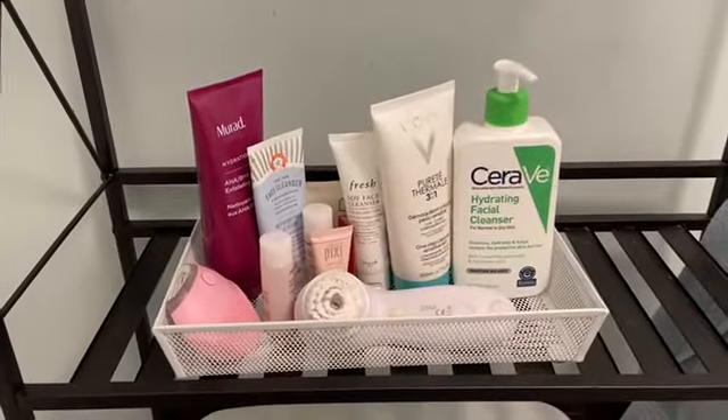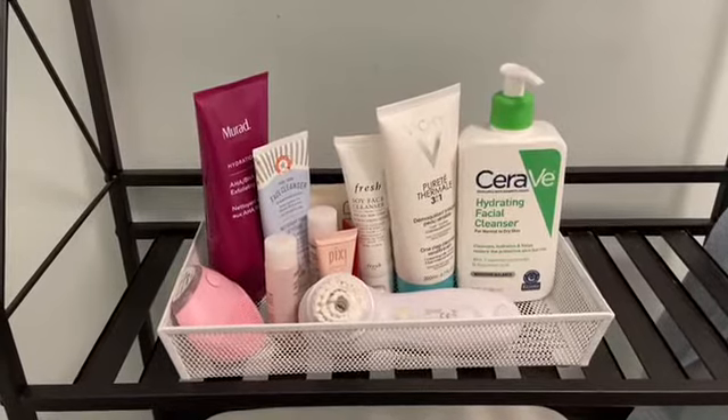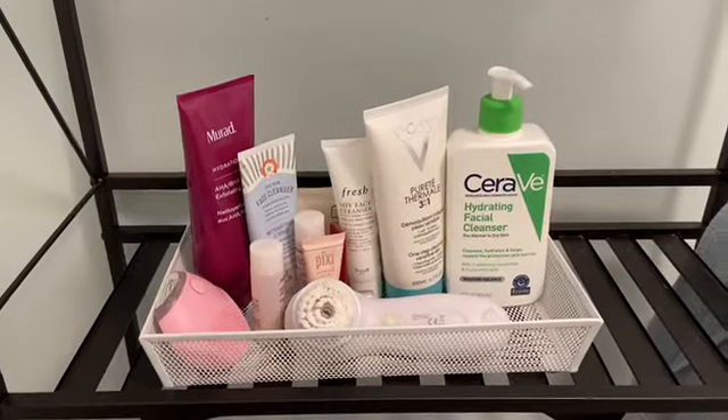Hi everyone, welcome back to my channel. My name is Susan and today's video is going to be my AM and PM drugstore skincare routines.